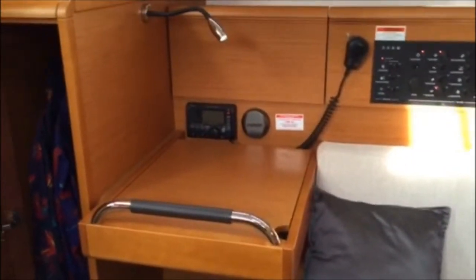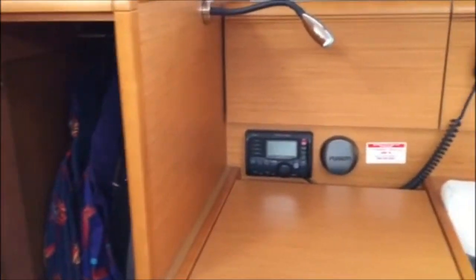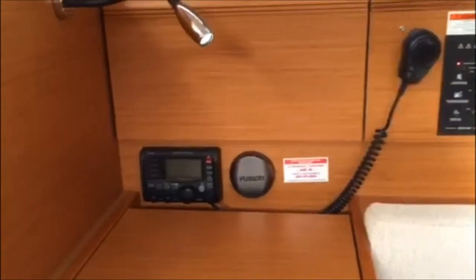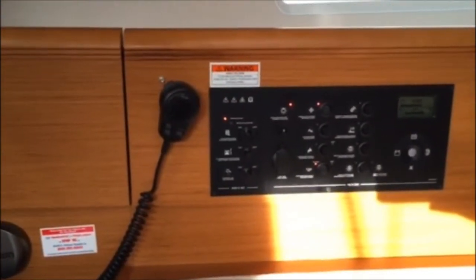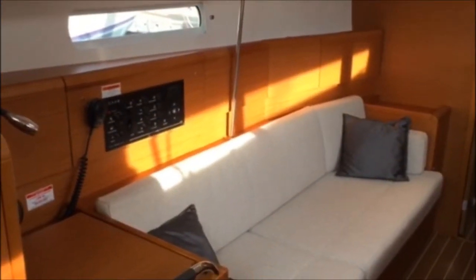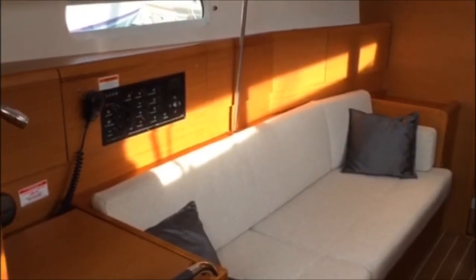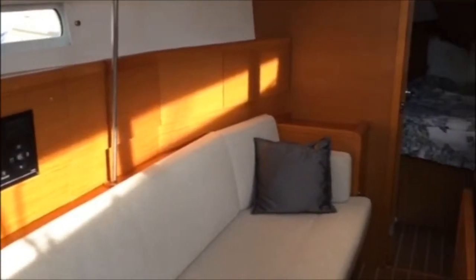On this vessel, we have an aft-facing nav station and a very nice hanging locker. We have a VHF radio and a Fusion stereo with speakers here in the main cabin and also in the cockpit. Just forward of that, we have the control panel for the boat.